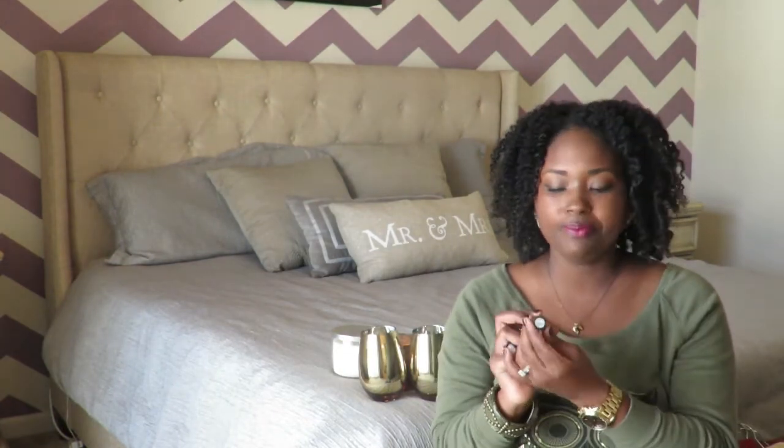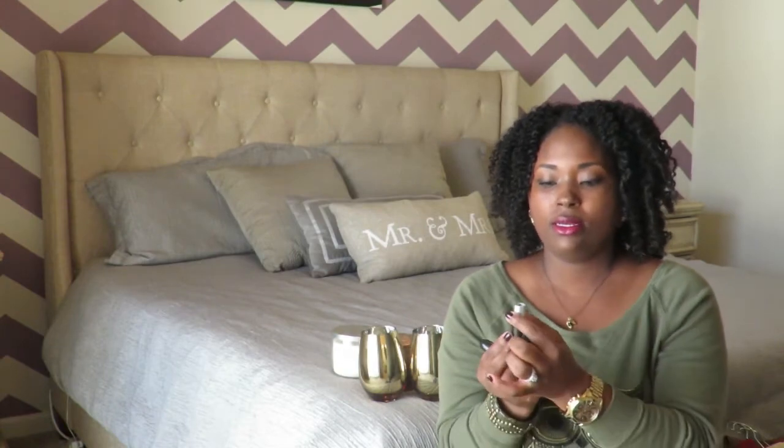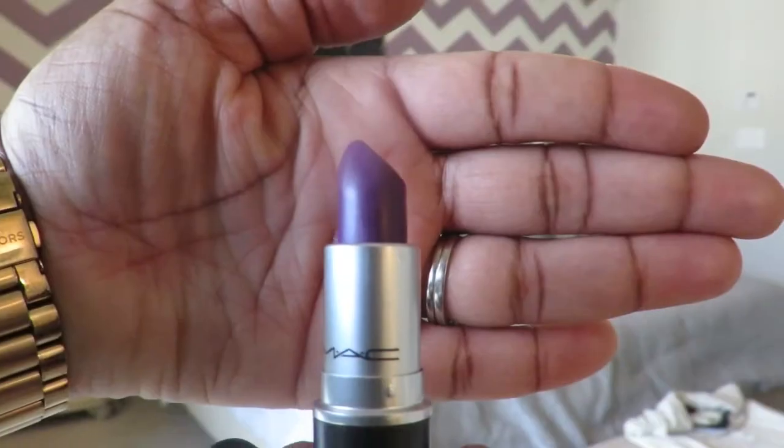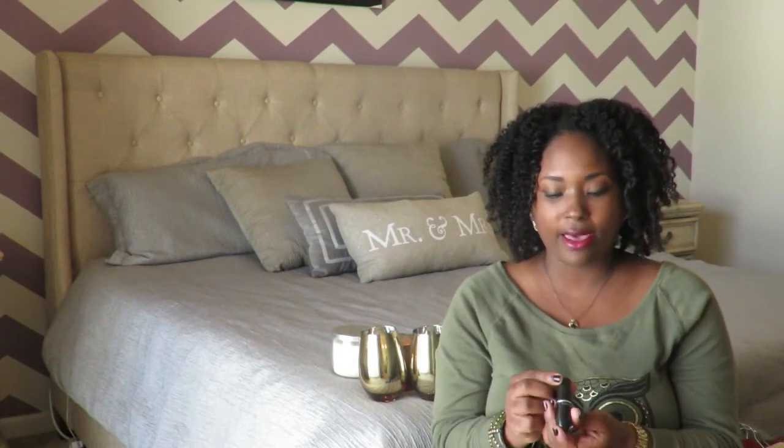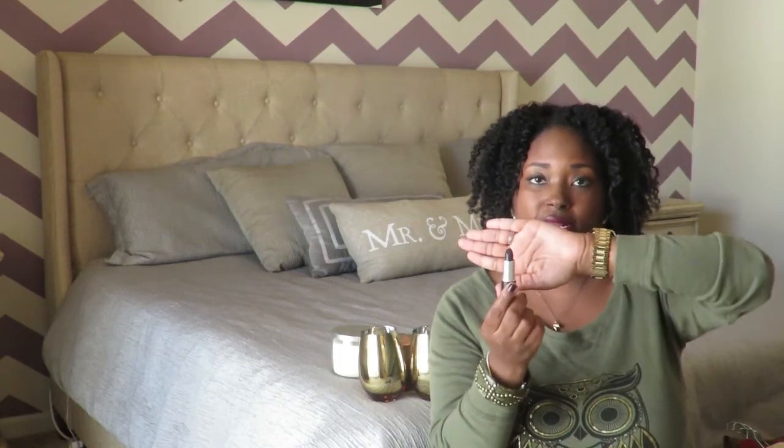The first lipstick color I fell in love with is called Heroin. It's a matte color by MAC. The next lipstick color is so pretty for fall — it's gorgeous if you're going for a dark vampy look. It's a deep, deep, deep burgundy and it's called Cyber. It's a satin lipstick from MAC. This is the color that matches my nail polish.